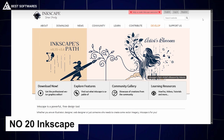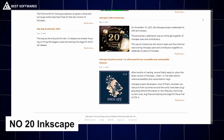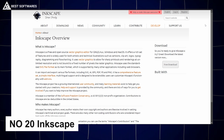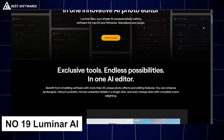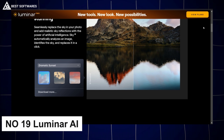Platform number 20 is Inkscape, best for vector graphics. Inkscape is a powerhouse for those who love precision. Known for its versatility in vector graphics, this open-source tool offers everything you need to craft beautiful logos, icons, and illustrations.